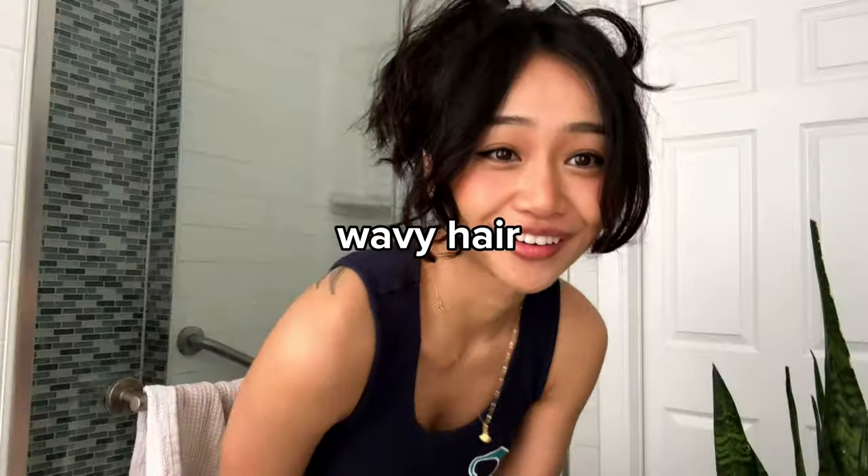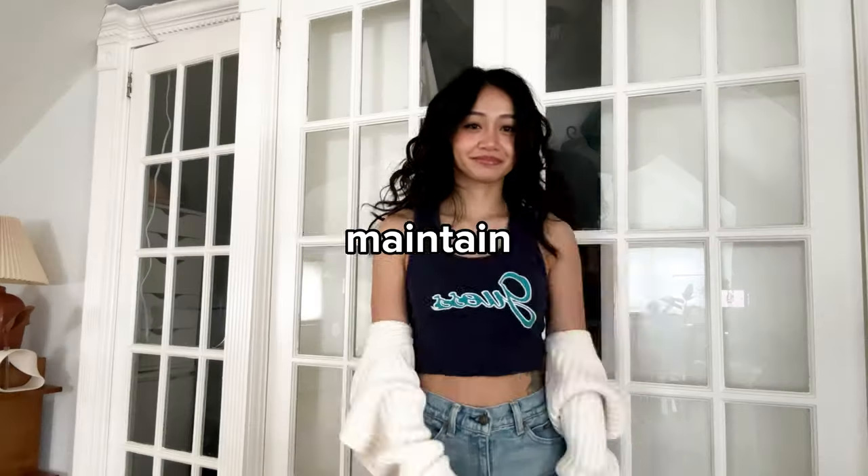In this video I'm going to show you my wavy hair in a week — how I style, refresh, maintain, and all of that. Day one of wavy hair, this is what it looks like. I'm genuinely so shocked because I haven't worn it natural in so long, but it looks so healthy. Look, when I open the window you can see the shine.